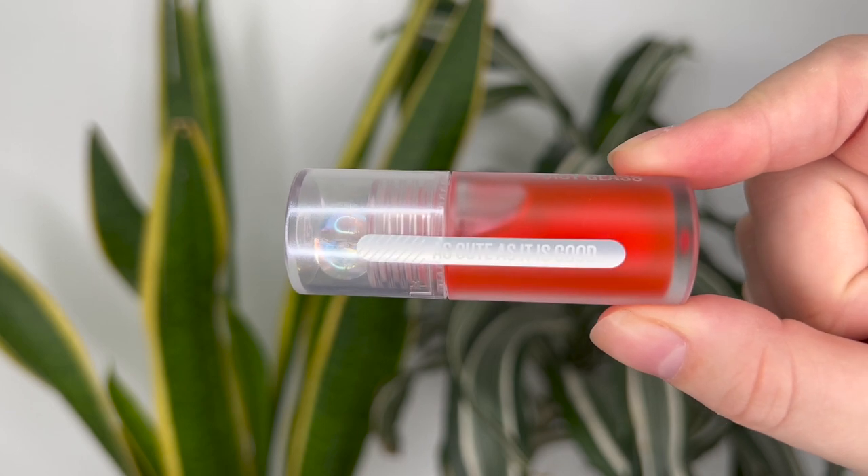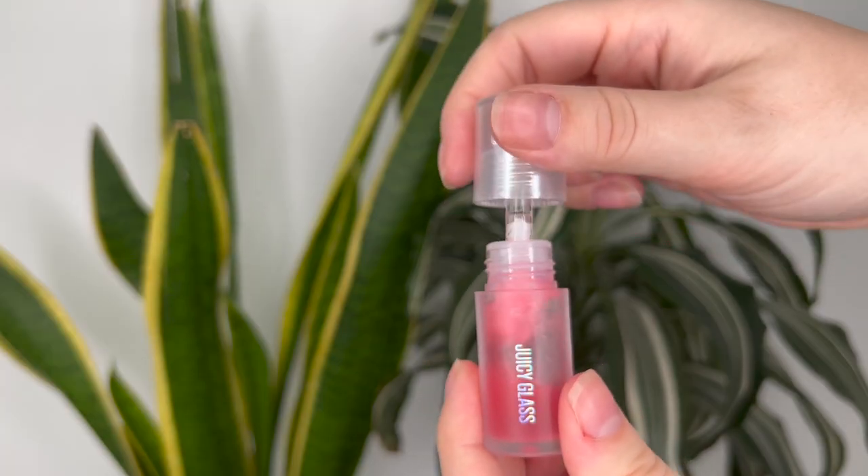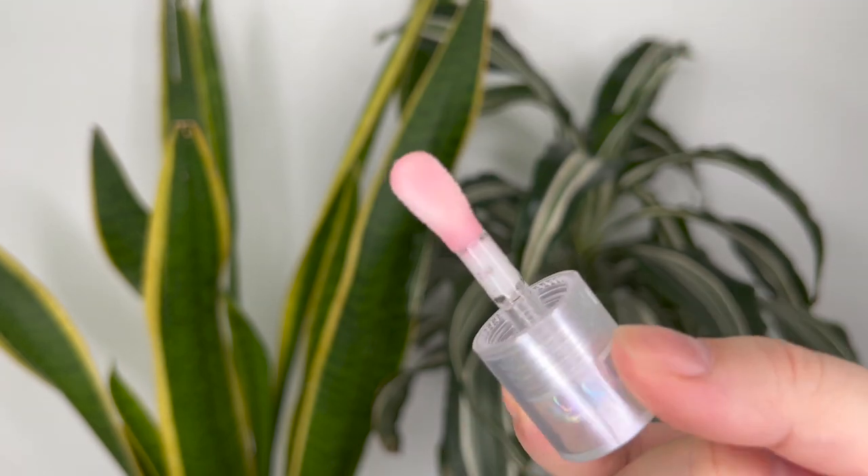I also like that it has a sticker on it to show you that it hasn't been opened. A couple times from Sephora I've bought something, got home, and realized someone in the store had already opened it and tried it out. So this is a nice reassurance. And then the applicator is just perfect for a lip oil — it looks really similar to the Dior lip oil applicator. I quite like it.